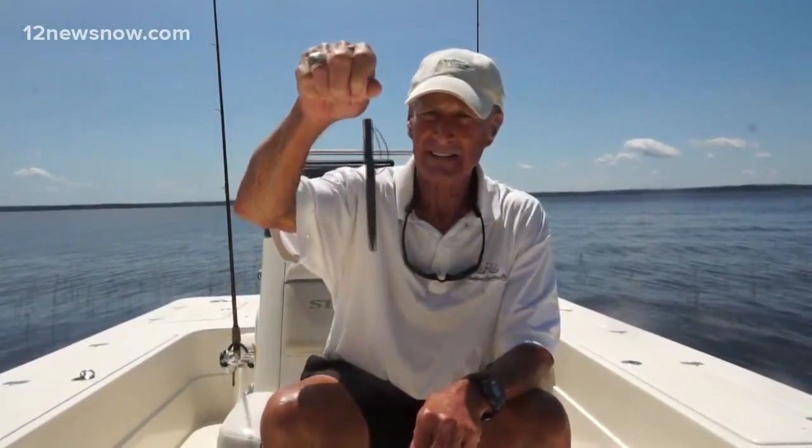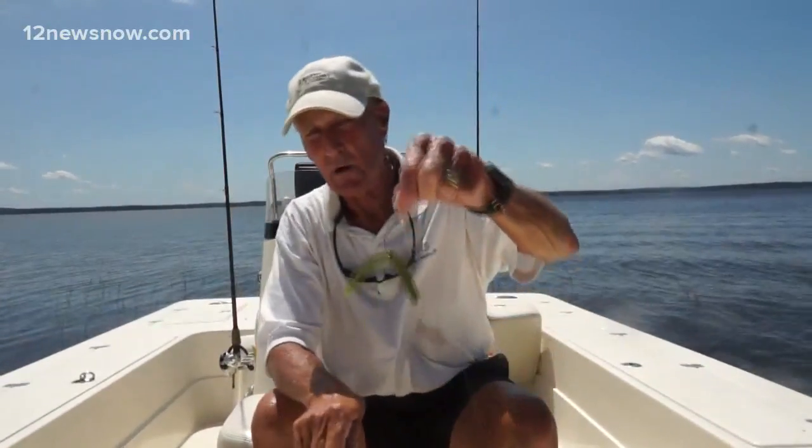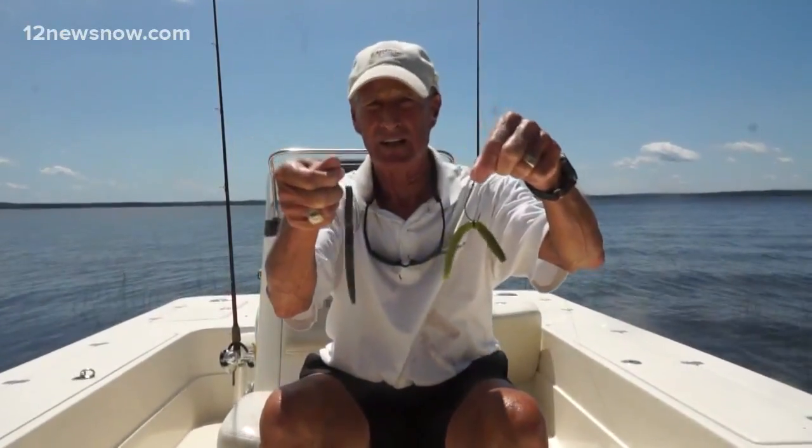Scooter is with me today — he rigs it Texas style, which is a great way to rig it and it's very weedless. I throw a wacky worm; it's not weedless but it's got a weed guard on the hook. Either one of these ways will catch fish at Lake Sam Rayburn. You want to fish the grass.